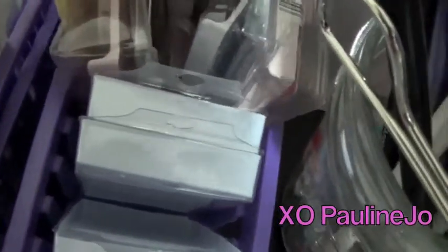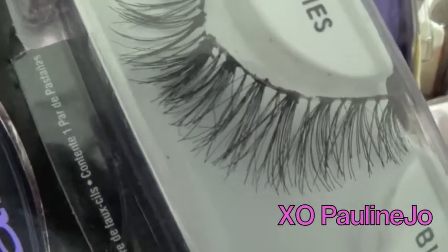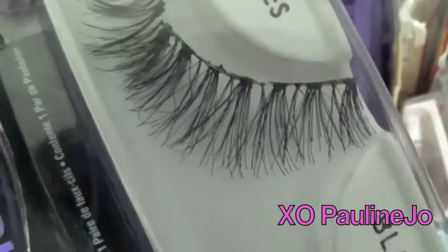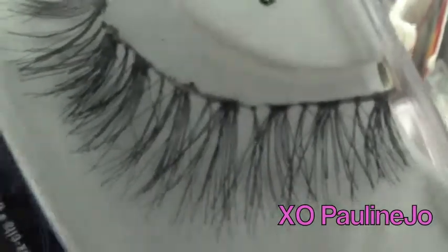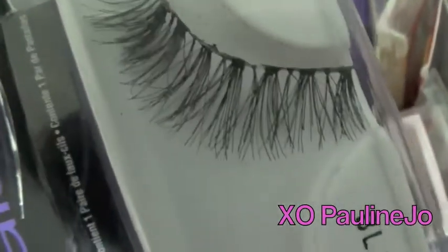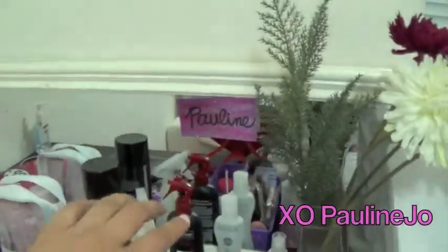I also want to show you guys one of my favorite lashes from Ardell — they're called Wispies, not the Demis but the Wispies. I apologize that I haven't taken the glue out and cleaned them, but they just look different and I love them. They're also great for everyday wear if you want to spice up your eye makeup.